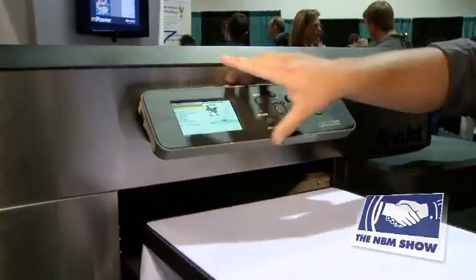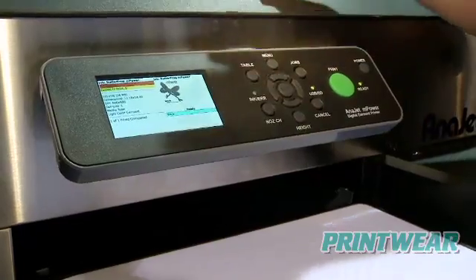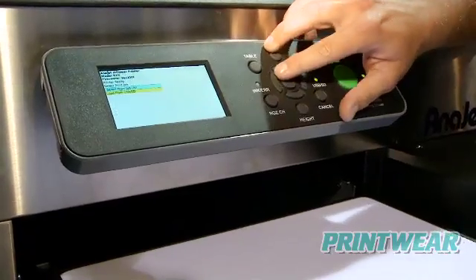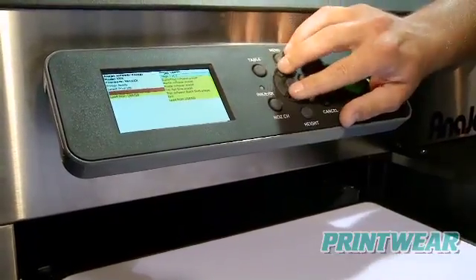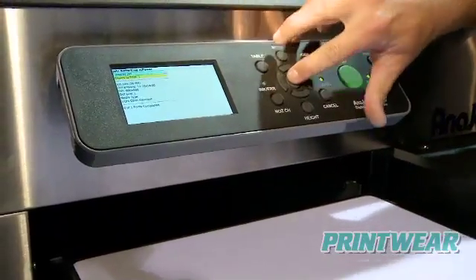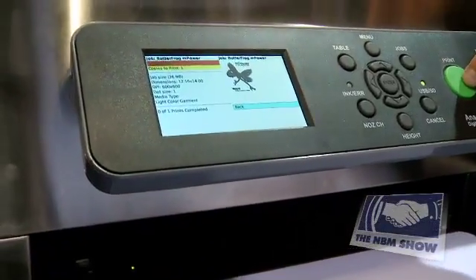It's very easy. You have 8 gigs of memory on your control panel here, so you can actually have up to a thousand images on the printer. You go to your jobs, you select your job from your list, down right here you hit enter, you can display the job and see what it actually looks like, and then hit print.